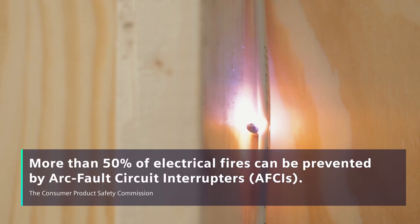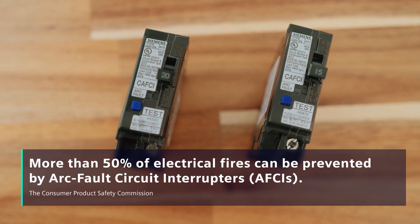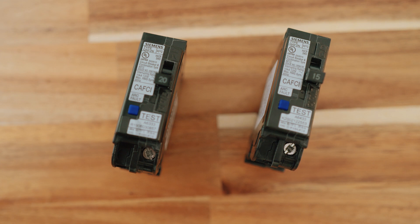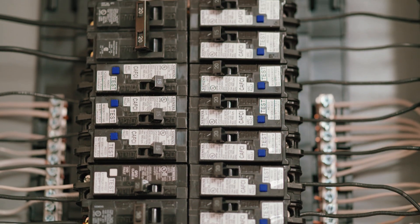AFCI breakers can stop electrical fires, which is the most important thing in a home. It's peace of mind because you won't see it, you may not smell it until it's too late, but if you have an arc fault breaker it's going to detect all that way before any of the consequences do any more damage.